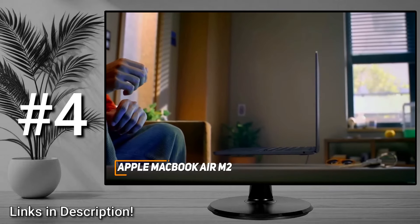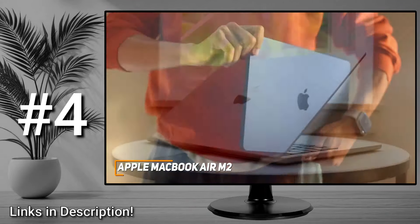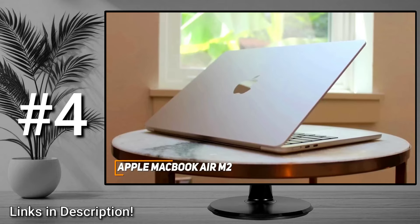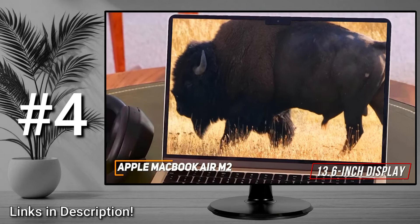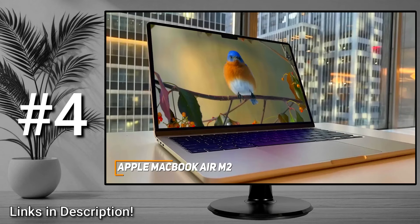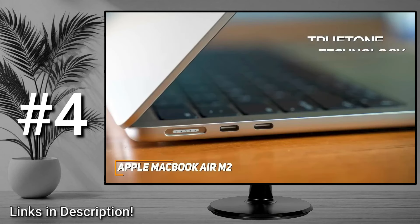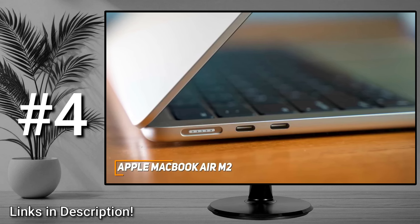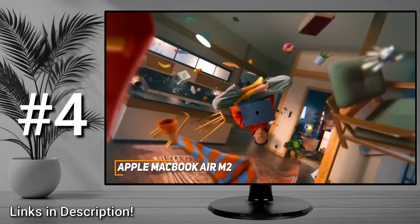The MacBook Air M2 is an outstanding all-around performer that comes with a more portable design, an upgraded screen with better color accuracy, and a more powerful processor than previous models. It has a sleek lightweight design featuring Apple's signature premium aluminum chassis but with a 20% smaller build for increased portability. Despite its lighter build, you get a slightly larger 13.6-inch display with a stunning 2560 by 1664 resolution, plenty of brightness, outstanding color accuracy, and True Tone technology which automatically adjusts color temperature based on your lighting conditions to reduce eye fatigue. It lacks the port selection of larger models, but you get two Thunderbolt 4 ports.